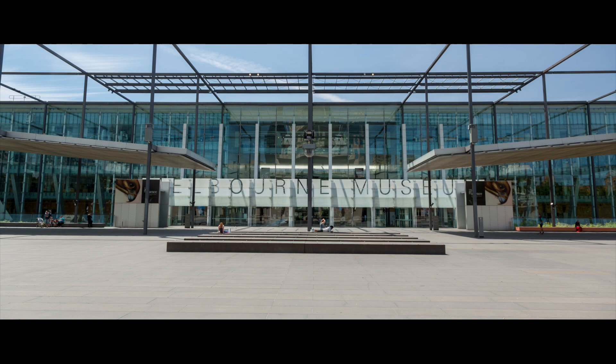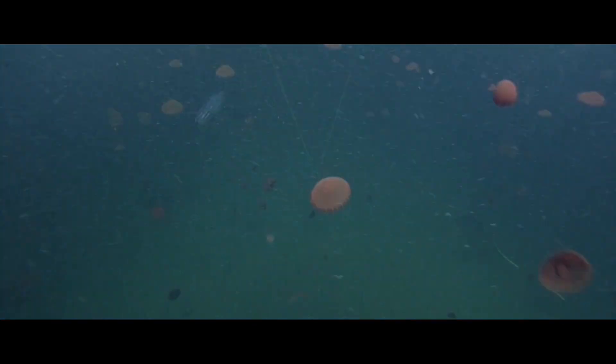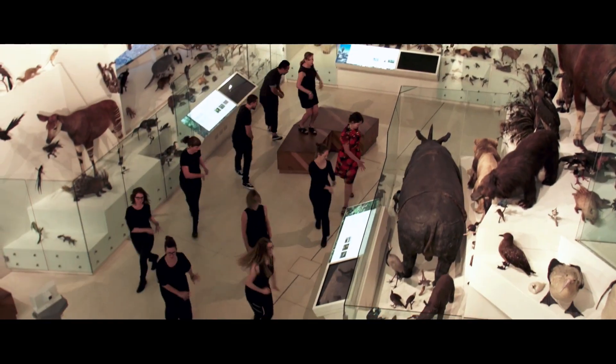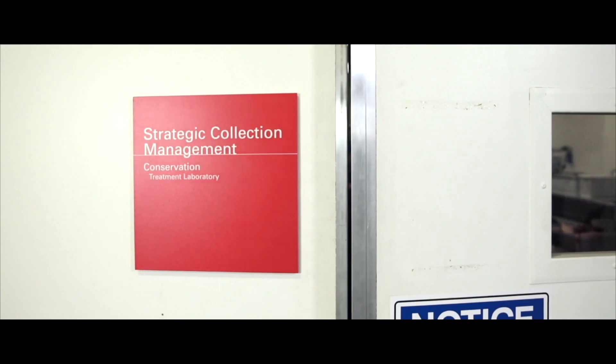At Museums Victoria we like to journey into the deep, venture into the dark and dance like no one's watching. Some of us also have superpowers.